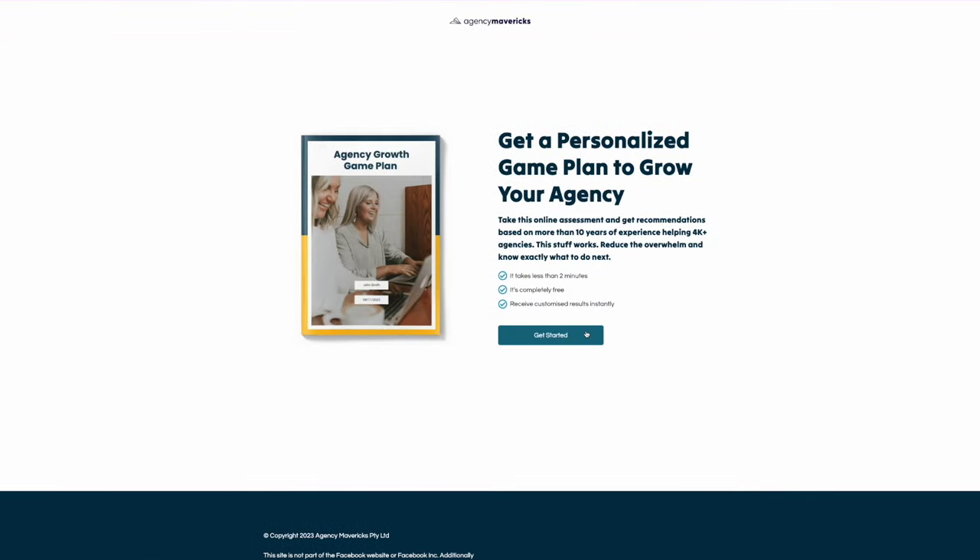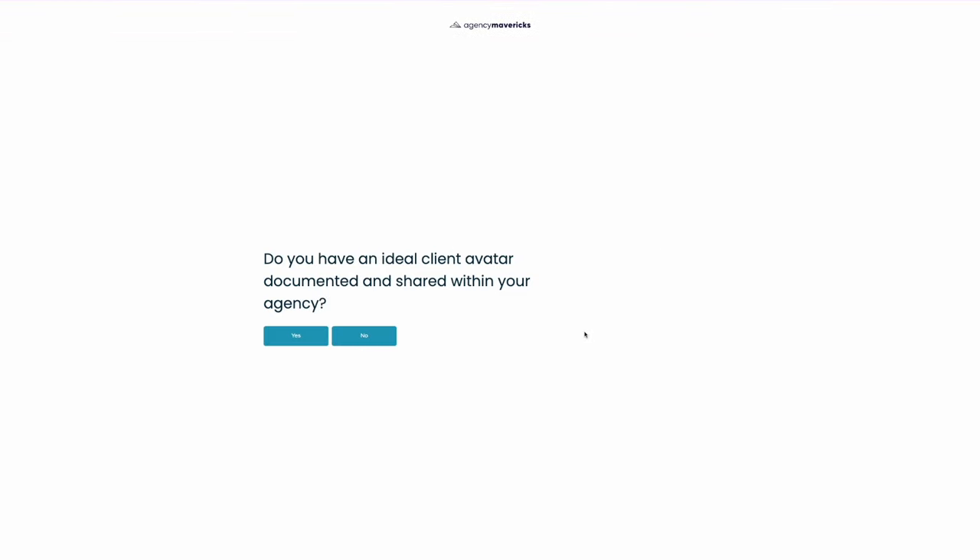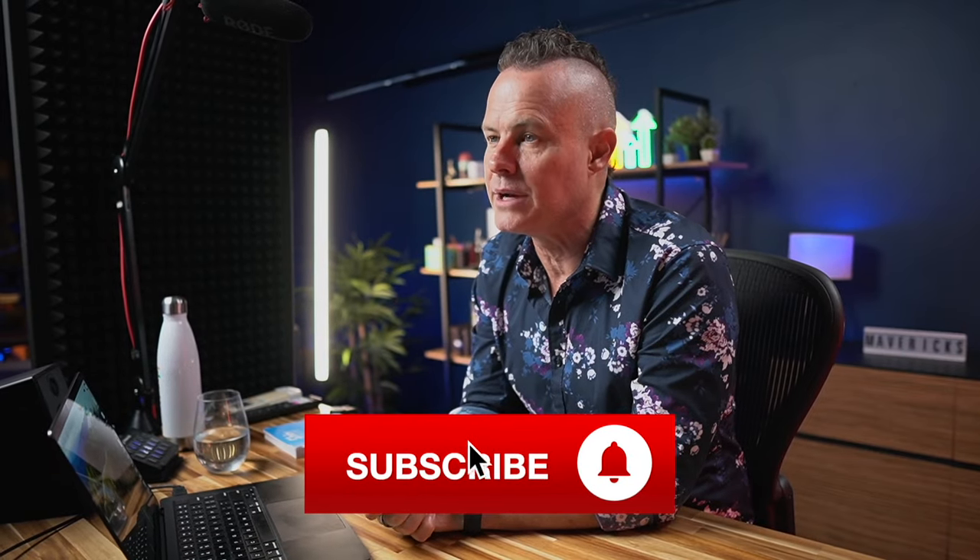There's also a link in the description to our agency game plan, where you can get your tailored report to tell you exactly what to do next to grow your agency. And hey, if you ever want to talk to a human for a sanity check, just book a call with our team and we'll see if we can get you unstuck — there's a link in the description for that too. If you like this video, click the thumb that points up, subscribe, share, and hit the bell to get notified when we publish new videos. Let us know in the comments if you have any questions, and we may even make a video especially for you. I'm Troy Dean, and remember: your teeth are the only part of your body that cannot heal themselves, so please look after them. Now let's get to work.